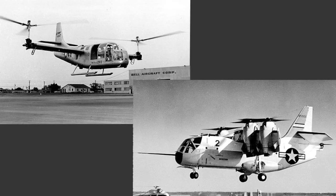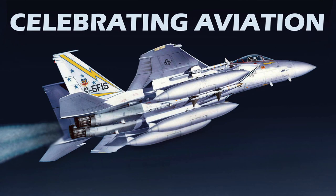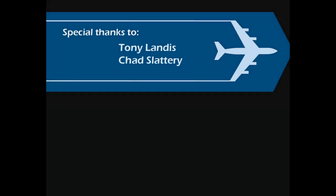Just to acknowledge, there's a parallel world of tilt-wing and tilt-rotor aircraft that we will present in future episodes. Well, there you have it — the complete story of the quest for vertical flight, from the helicopter to the Joint Strike Fighter. It's an amazing story of aviation progress, and I hope you've enjoyed this episode of Celebrating Aviation with Mike Machat. Until next time, take care.